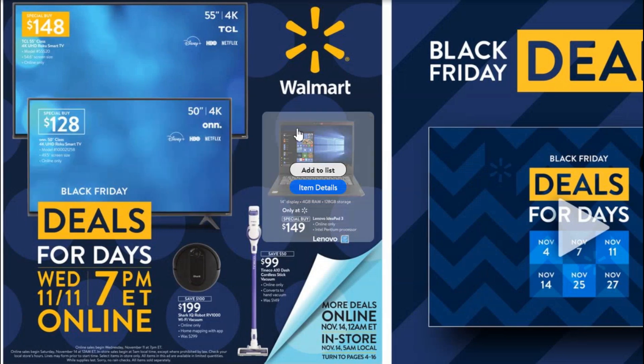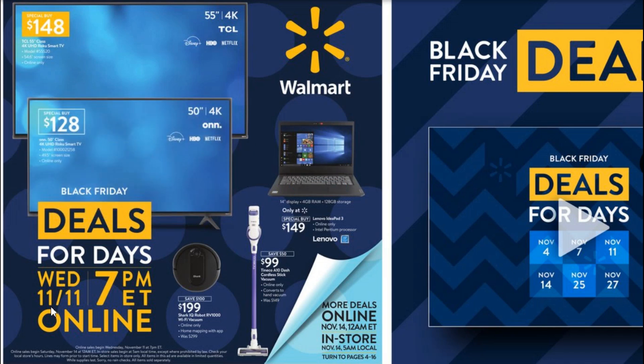The deals in this second part of the Walmart Black Friday ad are going to be available Wednesday the 11th — Veterans Day — online starting at 7 p.m. You can also get some starting November 14th at 12 a.m. online, or in-store November 14th at 5 a.m. I'm really excited that more of the Black Friday deals are going to be taking place online this year. I think it's smart for the coronavirus and it gives everyone a better chance of getting a good deal.